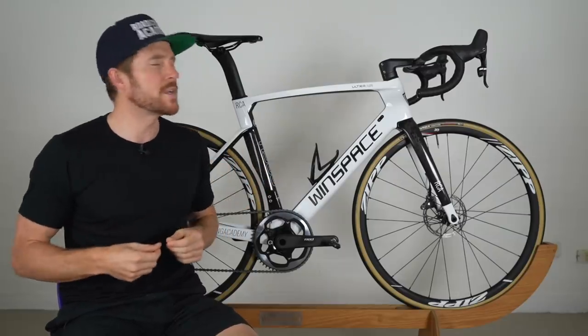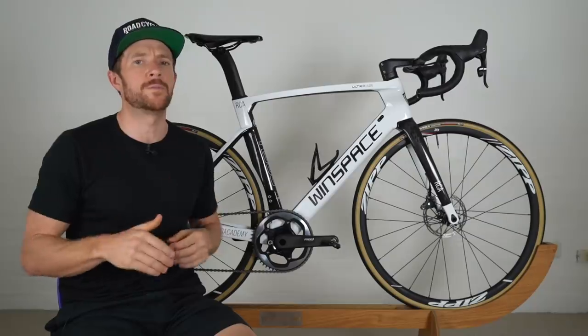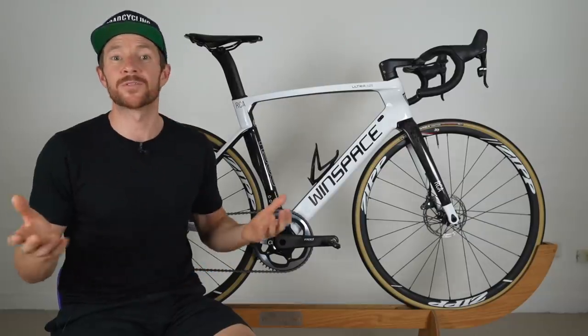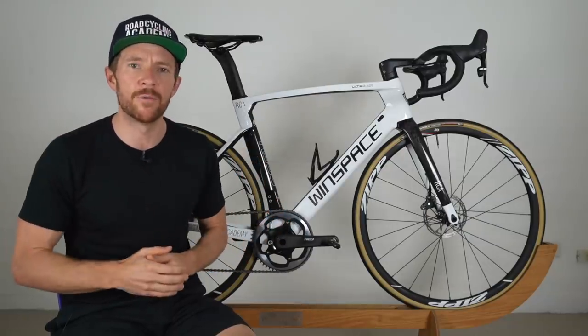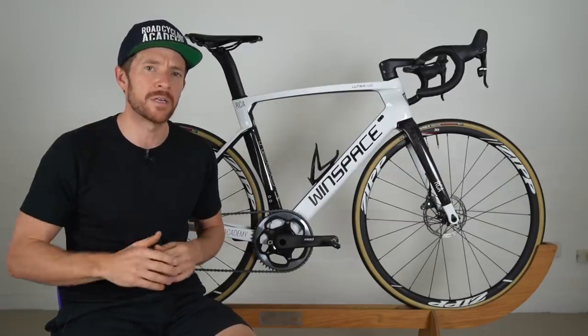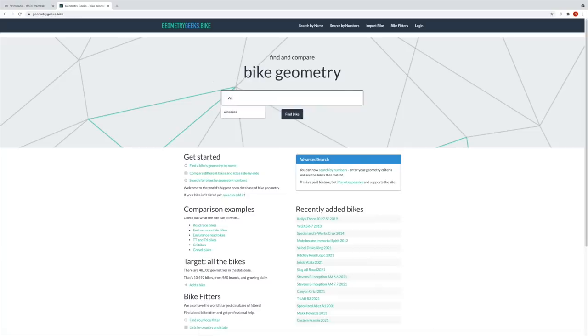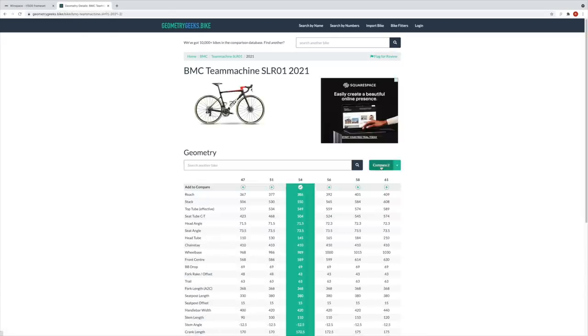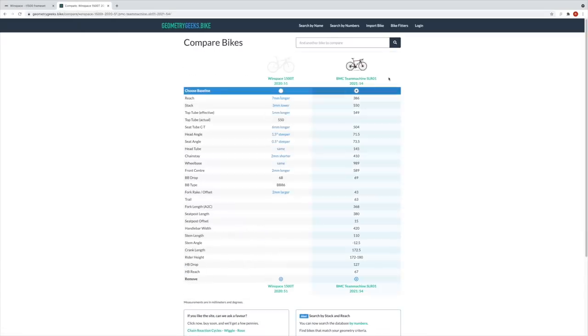Personally, I feel like I'm left with a Winspace that's probably a little too big for me — not that it's going to impact my testing, because I've ridden a size up many times in order to share a review. But if you're interested in buying a Winspace, consider the geometry carefully. My advice is to go to geometrygeeks.bike, enter a bike that works for you right now or has in the past, and make a comparison there. It's a great website — I'll link to it below.